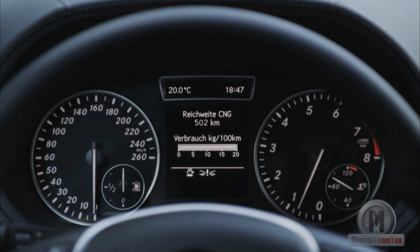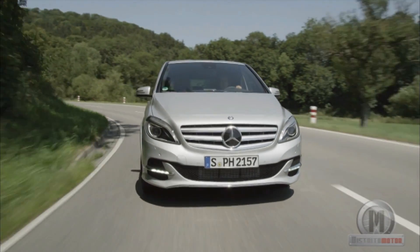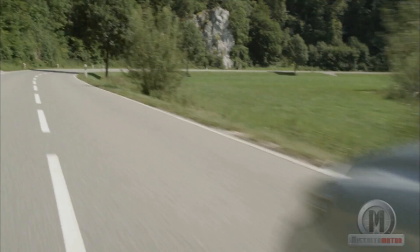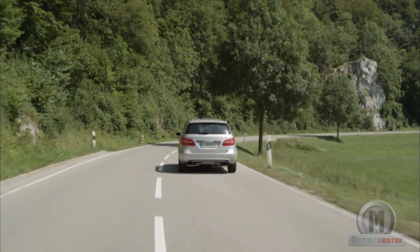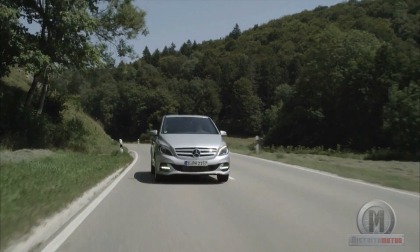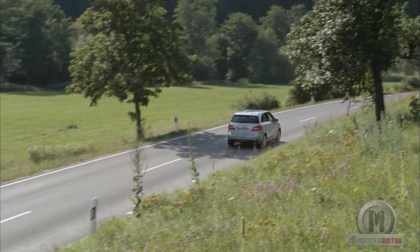Besides natural gas, it can also run on biofuel and synthetic gas produced from surplus electricity from solar panels and wind turbines. We find ourselves in front of a vehicle with a modern and distinctive design — efficient, ecological and sustainable — in which you fill the tank at half price while maintaining full performance. Are you still thinking about it?